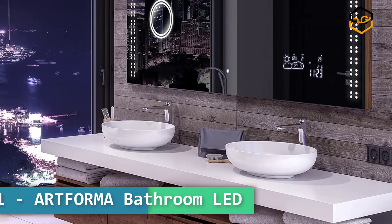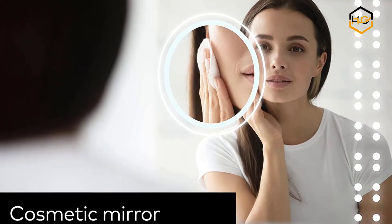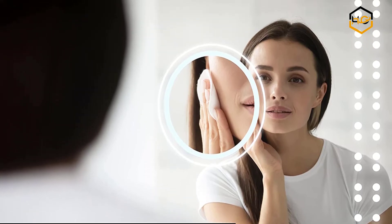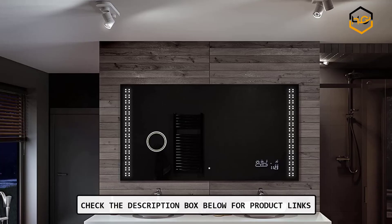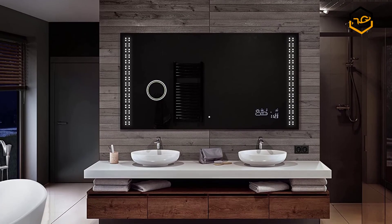At number 1, we have the Artform bathroom LED. Top quality mirror made from the finest materials available. These mirrors utilize state-of-the-art LED diodes which contribute to lower power consumption while keeping bright and intense color of the light produced.